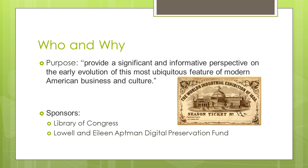It's always important to know who created a source of information and for what reason they created it. Duke describes their purpose in creating this archive as to provide a significant and informative perspective on the early evolution of this most ubiquitous feature of modern American business and culture. Duke could not have done this alone, however. The creation of this archive is due in part to the contributions of the Library of Congress and the Lowell and Eileen Aptman Digital Preservation Fund.